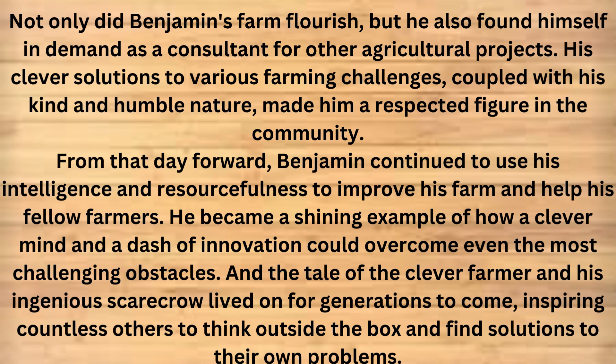From that day forward, Benjamin continued to use his intelligence and resourcefulness to improve his farm and help his fellow farmers. He became a shining example of how a clever mind and a dash of innovation could overcome even the most challenging obstacles. And the tale of the clever farmer and his ingenious scarecrow lived on for generations to come, inspiring countless others to think outside the box and find solutions to their own problems.